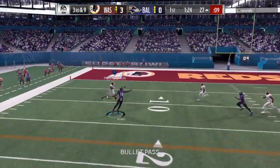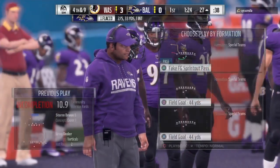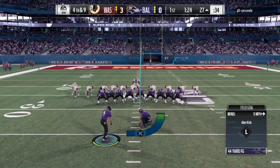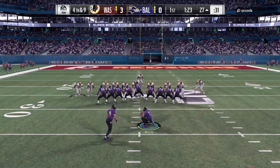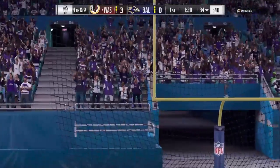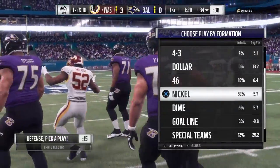Flacco from the gun and he fires one, but incomplete. A little too much mustard on that — went sharp and strong, didn't lead to a completion, made it very difficult. That is inches from the upright — it's no good, wide to the left. And this score will stay right where it is. Everything looked good: good snap, good hold. Sometimes the ball just doesn't want to go where you want it, and this one winds up no good.